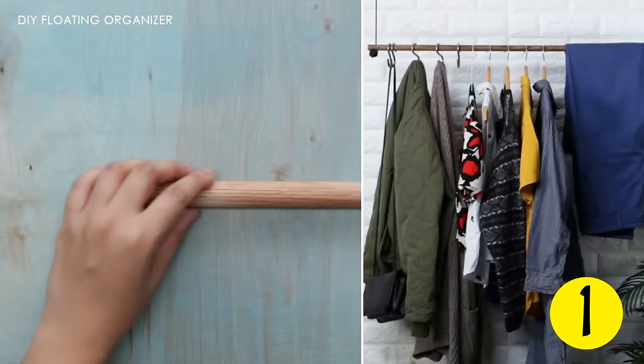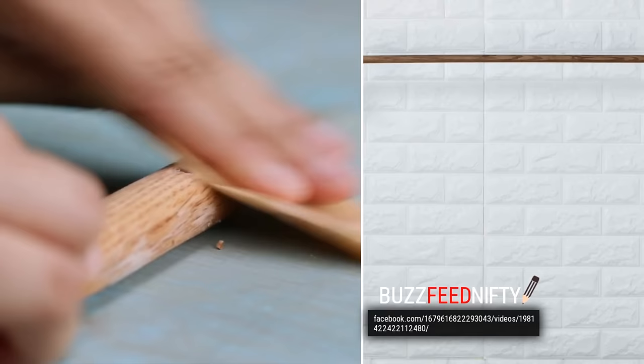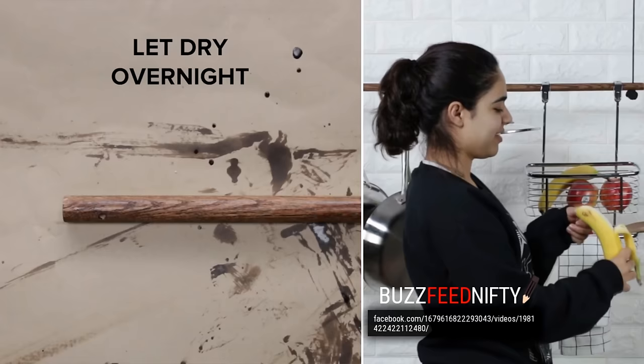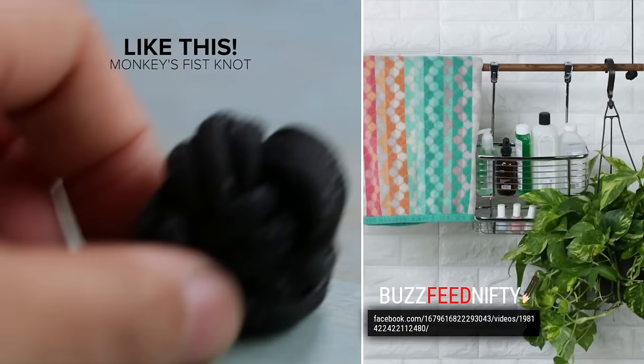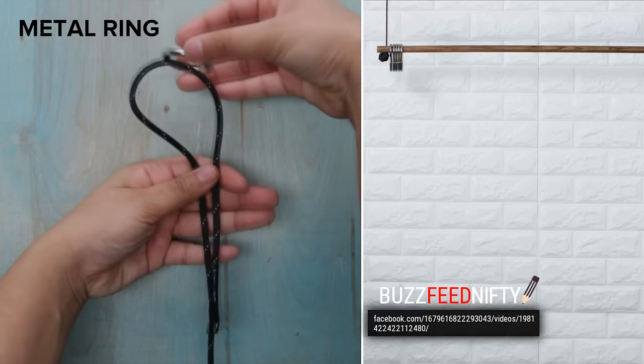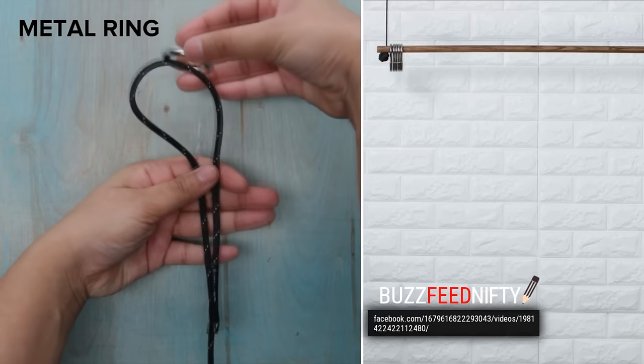Number 1: DIY Floating Organizer. If you have no room for a closet, you can make a floating organizer easily. Take a hardwood round dowel, drill two holes one inch from both ends, and stain the dowel. Once it dries, take two paracords, make a knot, and put the cords through the holes. Add metal rings on the top of the paracords, secure with a knot, and hang the dowel on a heavy-duty ceiling hook. Add some S-hooks and you're done! You can hang your clothes, bags, backpacks, etc. without occupying a lot of space in your bedroom. What's more, you can hang these floating organizers in your kitchen, bathroom, and hallway too.